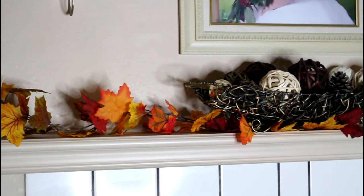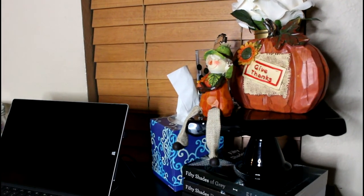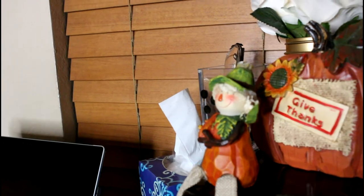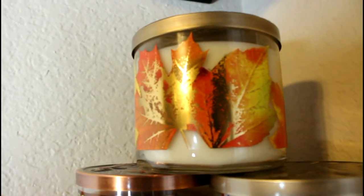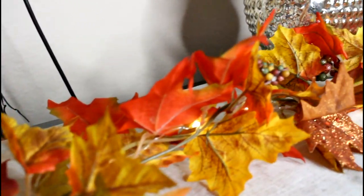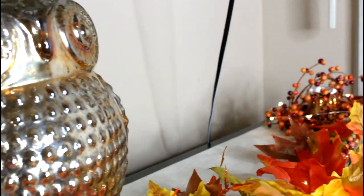That is it for my fall 2016 home decor. I really hope you — girls or guys, whoever's watching — enjoy it and get inspired to decorate for next fall, for Thanksgiving, or anything like that. If you liked this video, don't forget to give it a thumbs up and comment down below if you want to see more videos like this. That is it and I will see you guys next time.